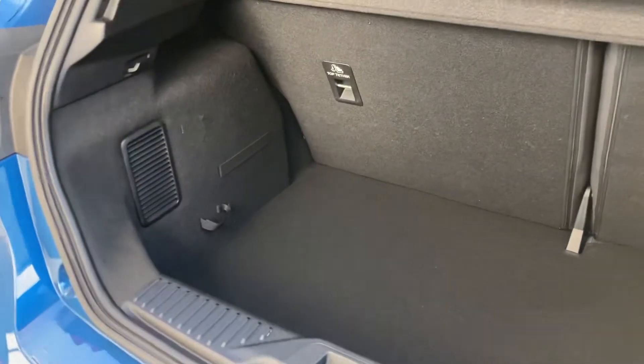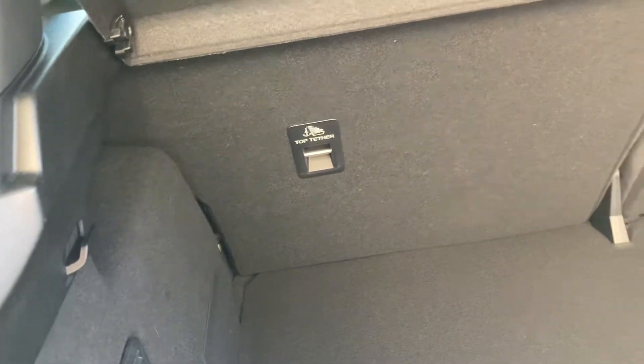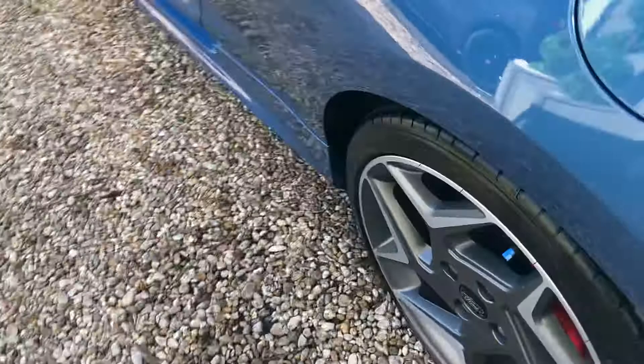On to the boot of the car — as expected, not the world's biggest boot, but plenty of space for the luggage that you need. Excuse the sun there. You've also got the tether points there as well. Closing the boot down, on to the rear.